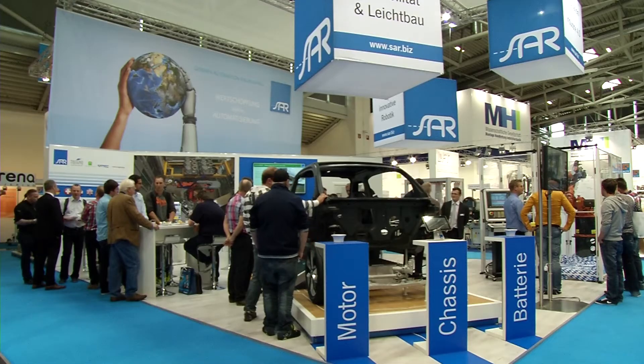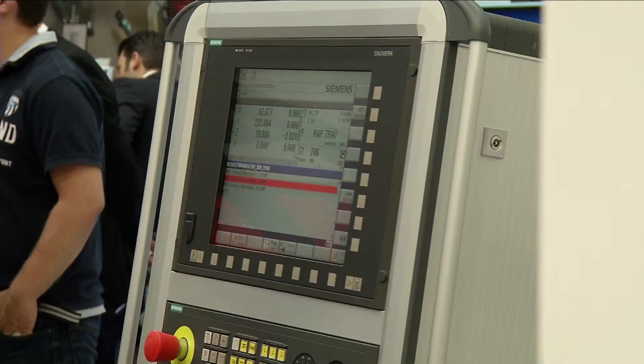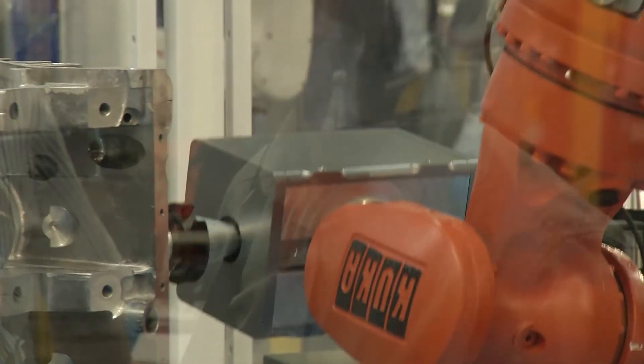Companies such as SAR are already presenting first process solutions for networked autonomous production at Automatica. The SAR frame cell is part of the Industry 4.0 process chain, from the digital process through to production, with cost savings of up to 50% expected to be possible.